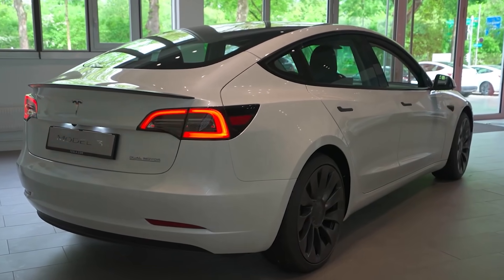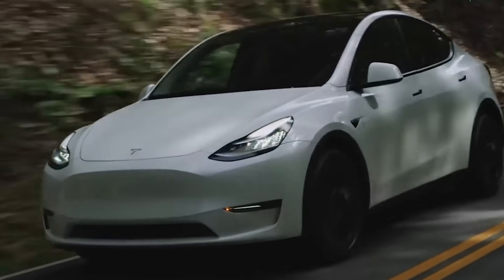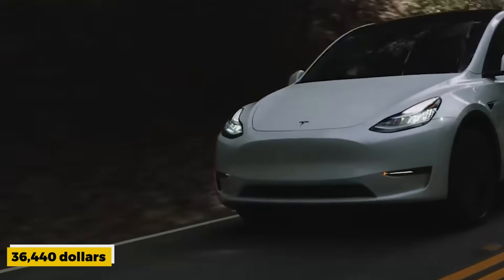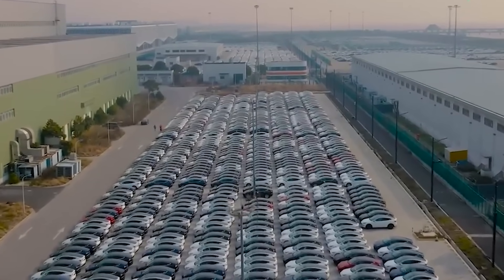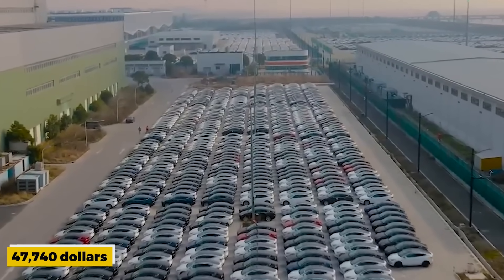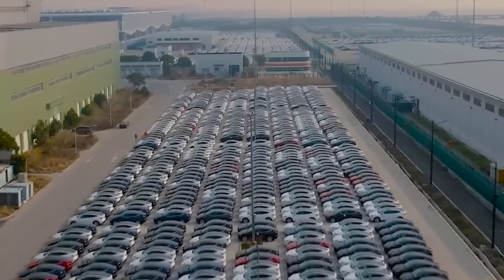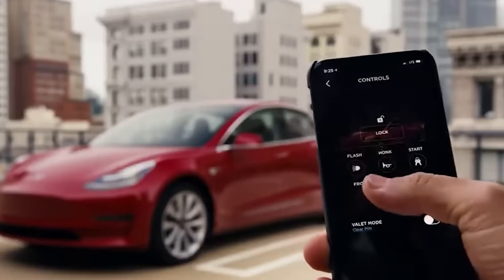In comparison, the prices of these models in the United States are $40,240 and $47,740 respectively, before incentives such as the $7,500 federal tax credit.